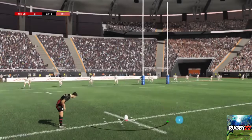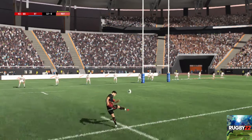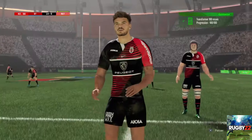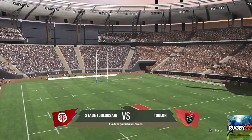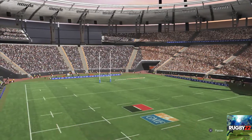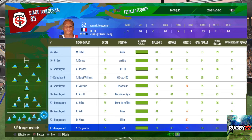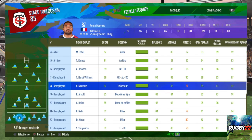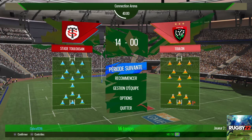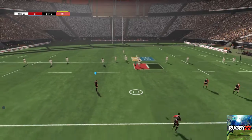Le botteur se prépare à transformer l'essai. Les deux équipes vont enfin pouvoir rejoindre le vestiaire. Et cette remise en jeu marque le début de cette deuxième période.